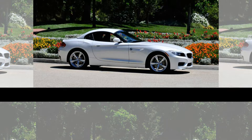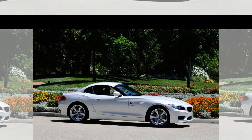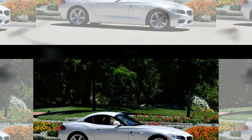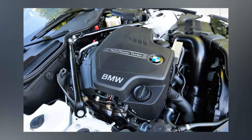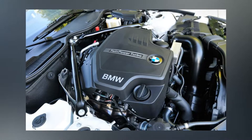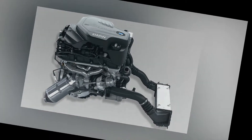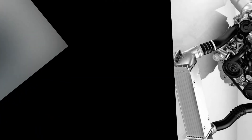The Z4 S Drive 28i and the 528i will have a new turbocharged 2.0L 4-cylinder implanted between their front fenders. On paper, the engine is off to a good start. BMW claims the turbocharged 2.0L makes 240hp at 6500rpm and 260lb-ft of torque at a low 1250rpm. The redline is 7000rpm.